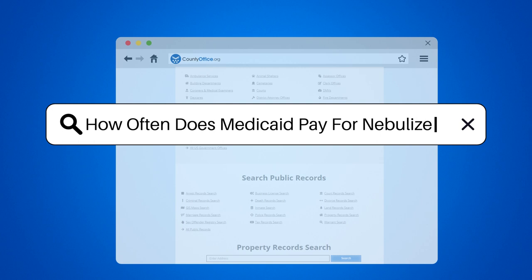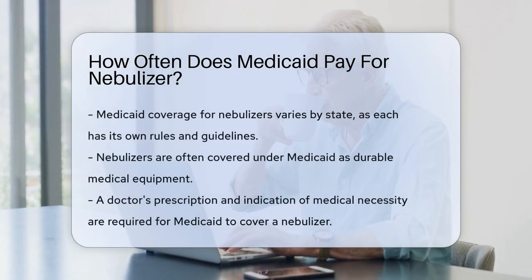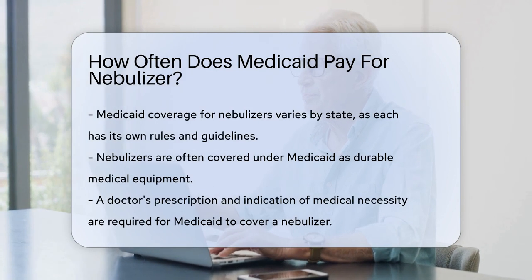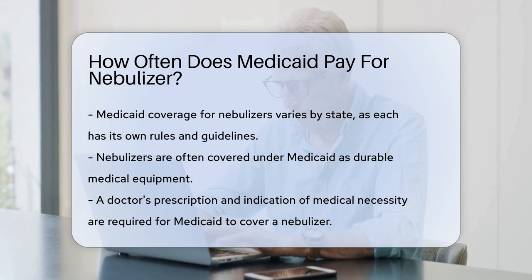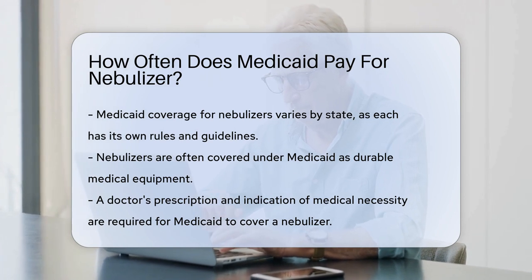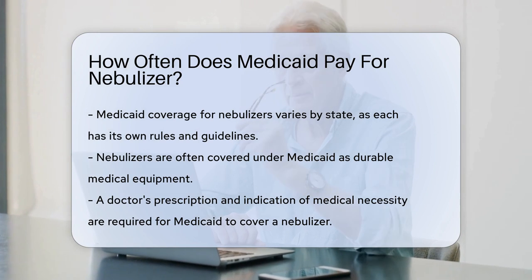How often does Medicaid pay for a nebulizer? Medicaid coverage can be like a puzzle you're trying to solve. Nebulizers? They're part of the picture. These handy devices transform liquid medicine into a mist, making it easier for people with respiratory issues to get their meds. But how often does Medicaid step in to cover the cost?